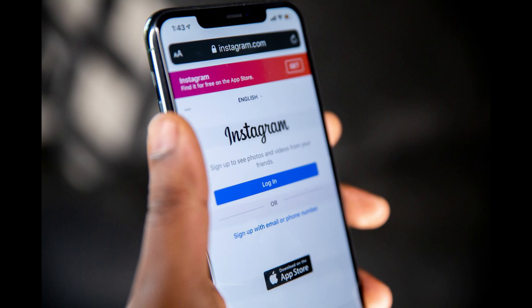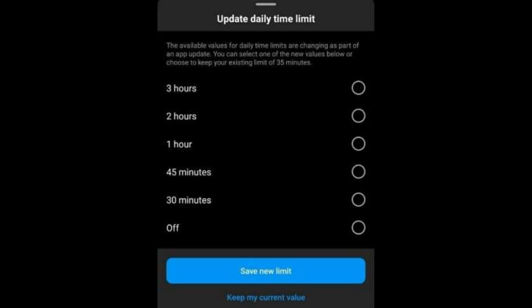According to the document, Instagram is alerting clients with pop-ups that appear at the top of their feeds following the fresh program update, prompting them to update the daily time restriction option.